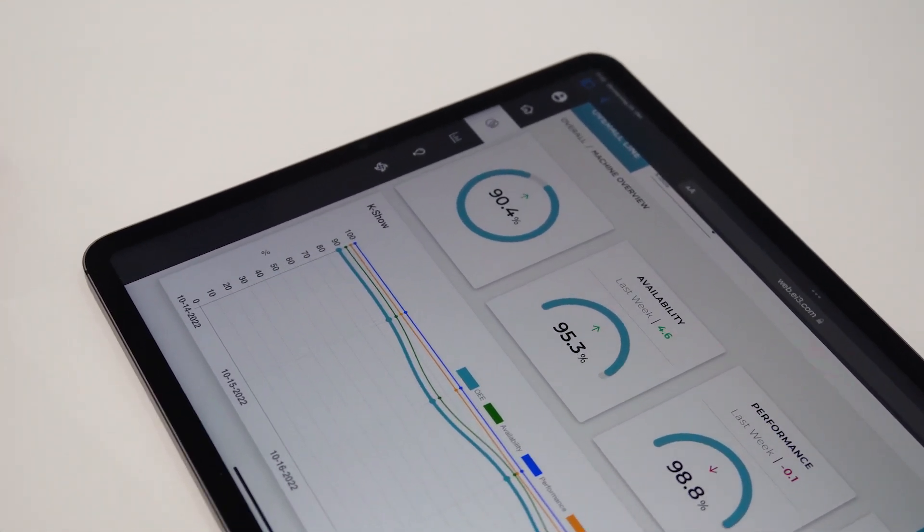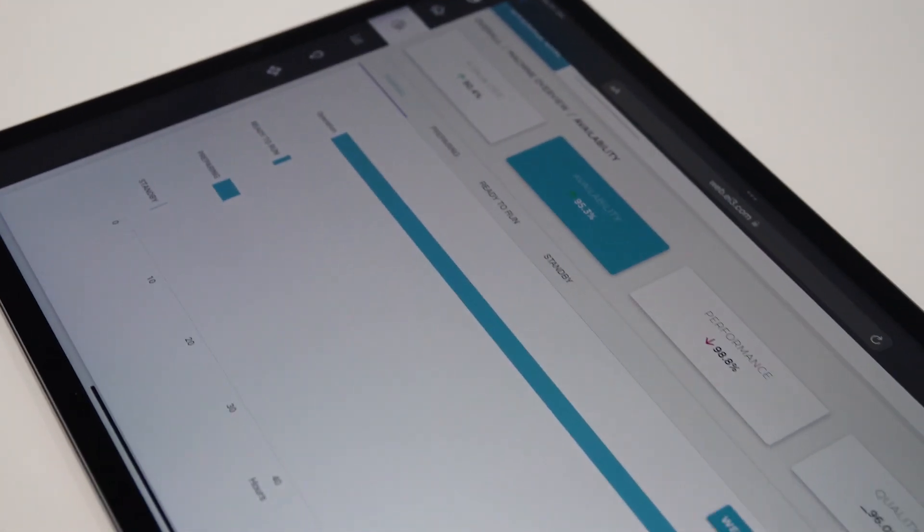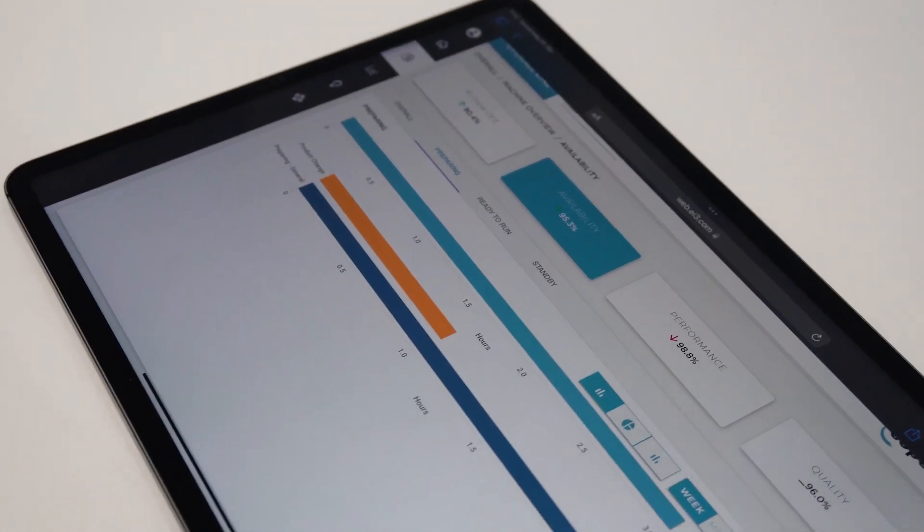We have an OEE application which shows the OEE KPIs — availability, performance, and quality — to customers. They can also see the availability of their machines depending on the status of their extrusion or compounding lines, which helps them optimize their production according to the processes they are running.